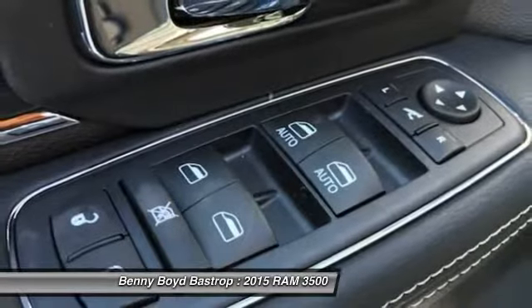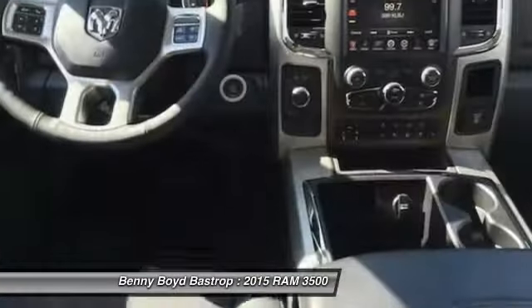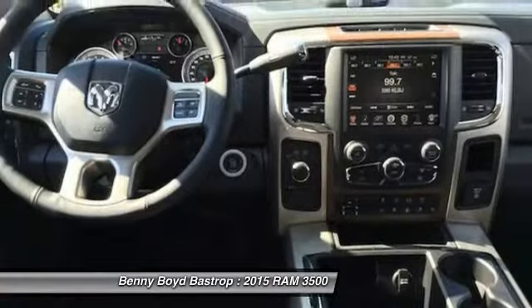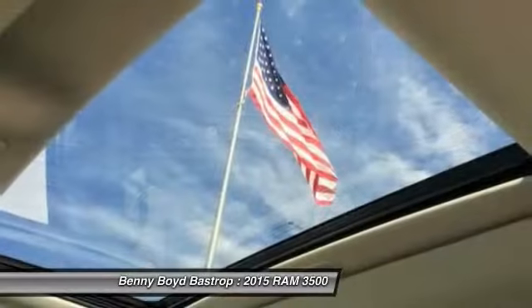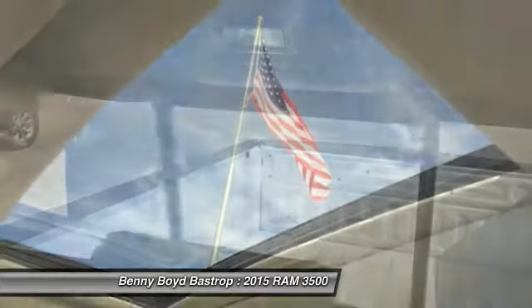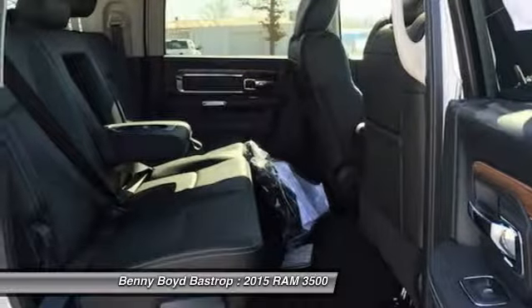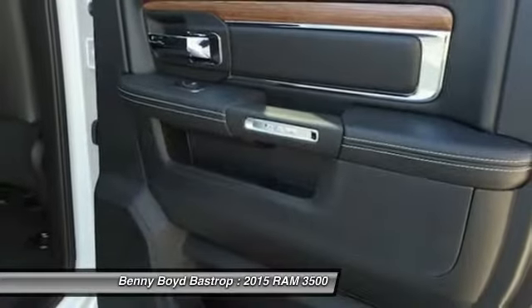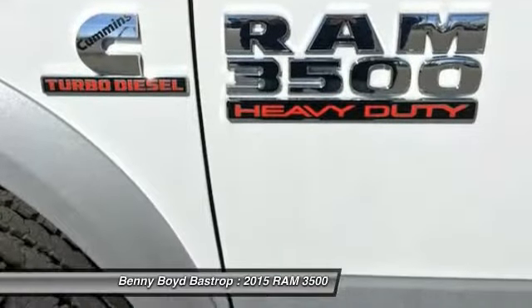This isn't just a vehicle, it's an experience. So stop in for a test drive today. We'll see you next time. Bye!